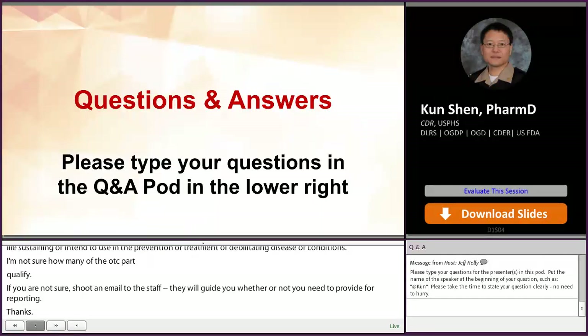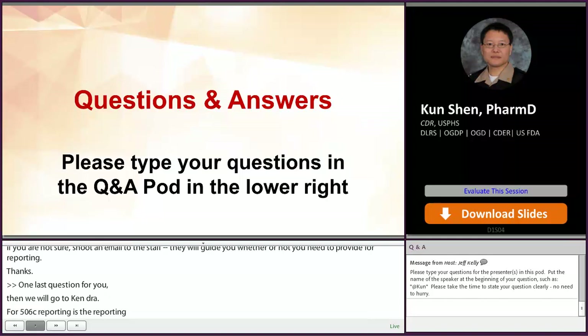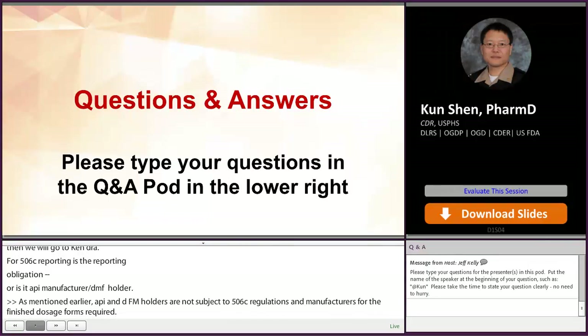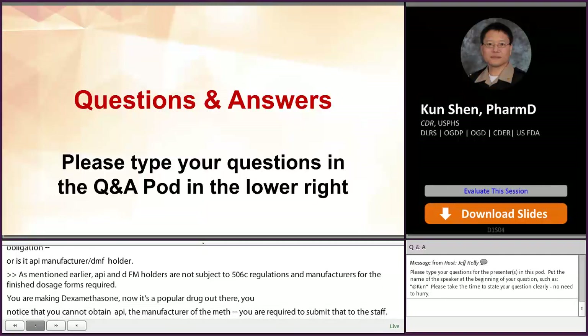For 506i reporting, is the reporting an obligation for API for certain drugs with the NDA or ANDA application holder, or is it the API manufacturer or DMF? As mentioned earlier, API and DMF holders are not subject to 506i regulations — only the manufacturer of the finished dosage forms is required to report under 506i. For example, if you're making dexamethasone and you cannot obtain your API, as the manufacturer of the finished dexamethasone you are responsible to report that information to drug shortage staff — not the API or DMF holder.